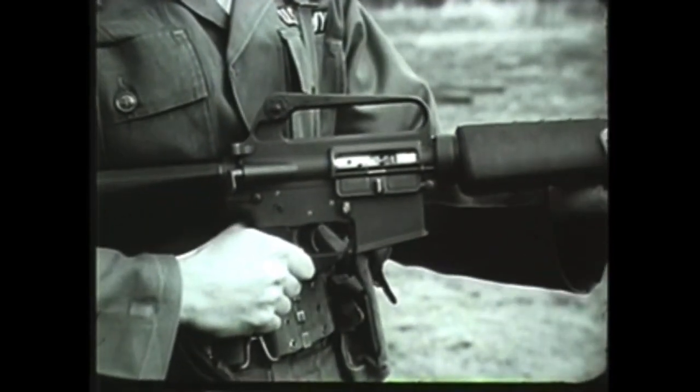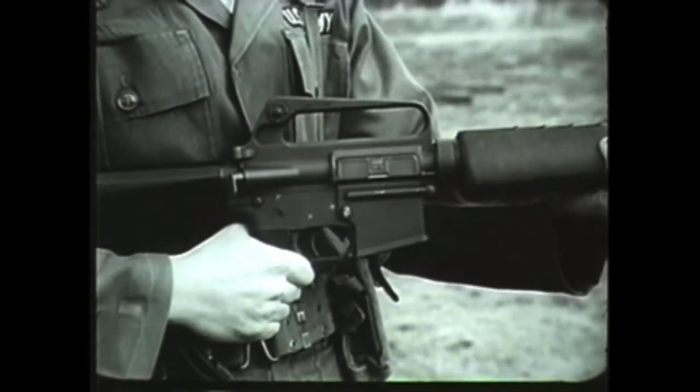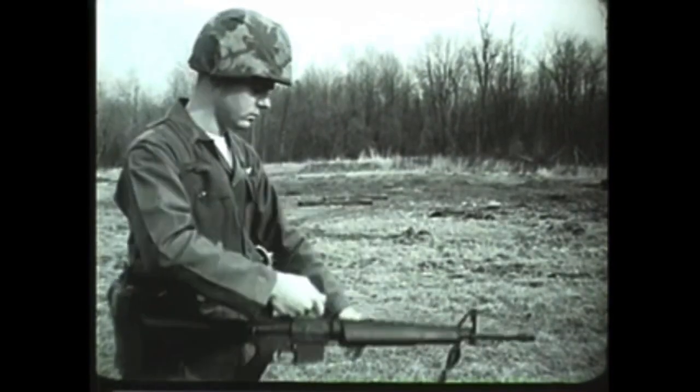Although the configuration of the XM16E1 is distinctive, its cycle of operation and functioning are similar to other military rifles with automatic capabilities. The cycle of functioning of the weapon consists of eight basic mechanical operations: firing, unlocking, extracting, ejecting, cocking, feeding, chambering, and locking. Although many of these occur simultaneously, they will be discussed separately for both semi-automatic and automatic fire.